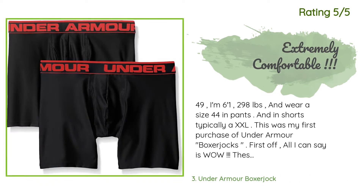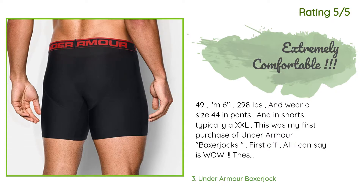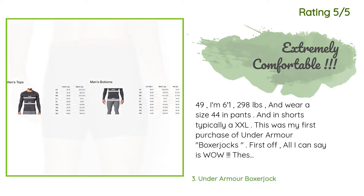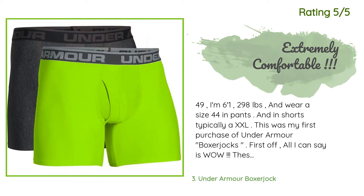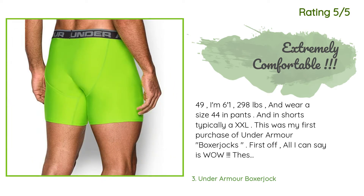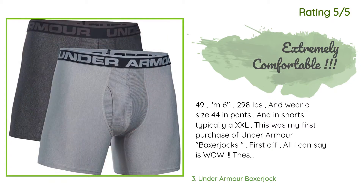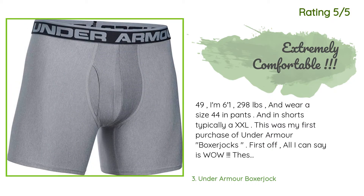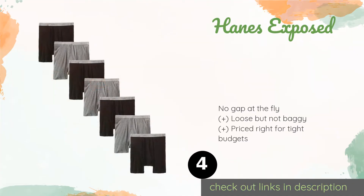Another happy customer said: I'm 6'1", 298 pounds, and wear a size 44 in pants — typically an XXL. This was my first purchase of Under Armour Boxer Jocks. All I can say is wow, these things are awesome and they are super comfortable. As for the size, they seem to fit just fine at XXL, but part of me wonders if I could have tried XL instead. Don't get me wrong, I'm happy with the XXL that I purchased.